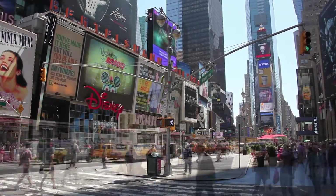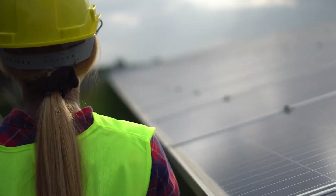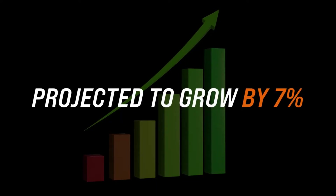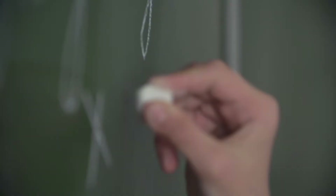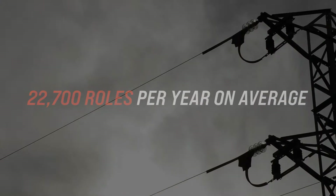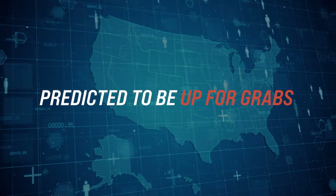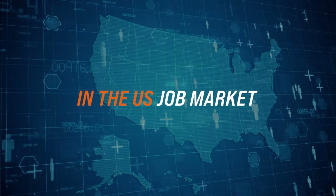In the next 10 years, the growth rate for electrical and electronics engineers is projected to grow by 7%. Over the next decade, this equates to approximately 22,700 roles per year on average, predicted to be up for grabs in the U.S. job market.